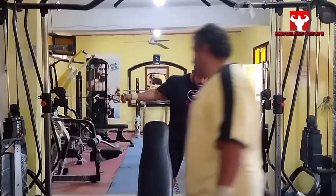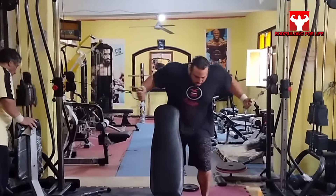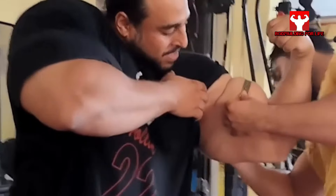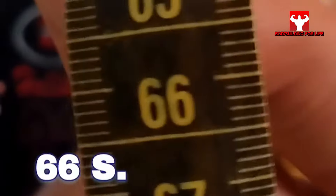Everyone knows that you can't have arms like that naturally. He definitely injected an oil called synthol, which is often injected into the muscles to create larger bulges, and some people use PMMA to shape the muscles. Mostafa Elzohari's bicep measures 66 centimeters and is probably the biggest bicep in the world.